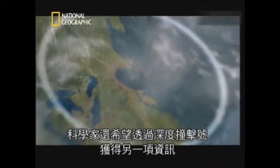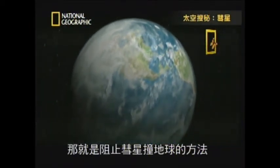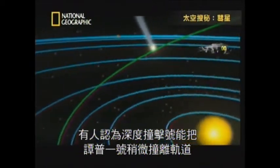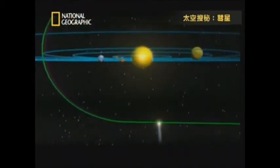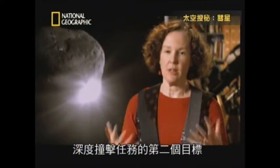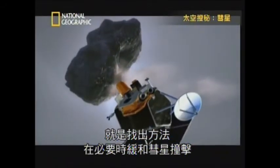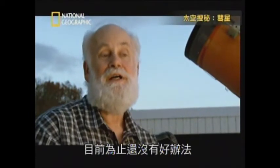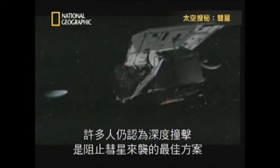Scientists hope to learn something else from Deep Impact — clues about how to stop a comet from colliding with Earth. Some thought Deep Impact might knock Tempel 1 into a slightly different orbit, but the comet continued on exactly the same path. It was a secondary objective of the mission to come up with a plan to mitigate an impact if we had to. Did we figure out what it would take to move a comet out of an orbit intersecting the Earth? We didn't figure out enough. Despite the inconclusive results, many still consider Deep Impact the best model for stopping a rogue comet.